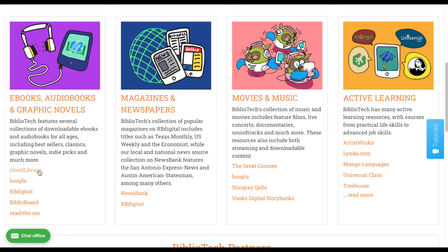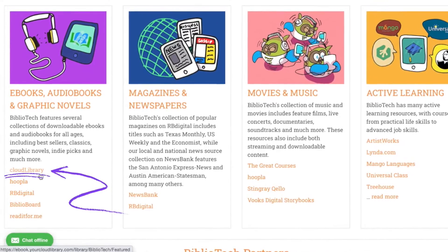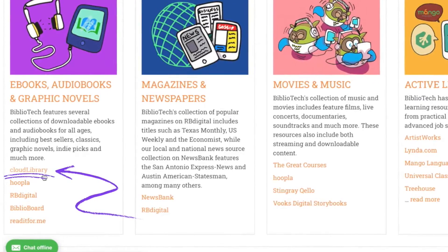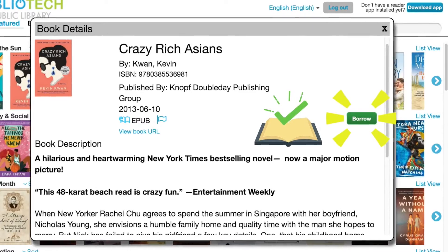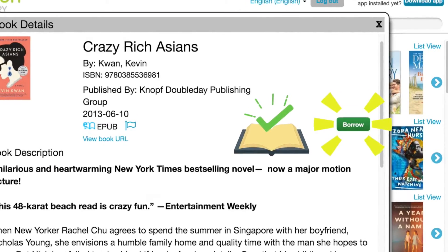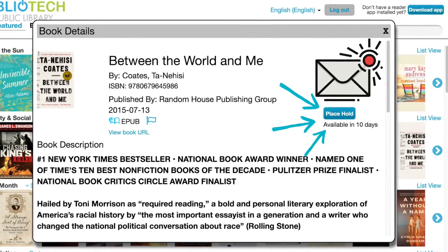Next, we're going to talk about some of our more popular resources, beginning with Cloud Library, which has our largest collection of popular ebooks and audiobooks. Once you click through the link under ebooks, audiobooks, and graphic novels, you'll be taken to the Cloud Library homepage. Similar to Netflix, Cloud Library has curated shelves organized by different themes. Once you see a book that interests you, click on the cover to see a brief description and check out the book by clicking 'Borrow.'